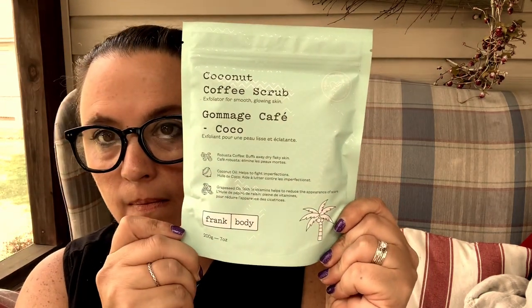They usually give us a card. Okay, let yourself balloon — it doesn't really tell us much, but let's take a look. So we have this coconut coffee scrub exfoliator for smooth glowing skin. That seems really cool, I like that scrub — I love scrubs!